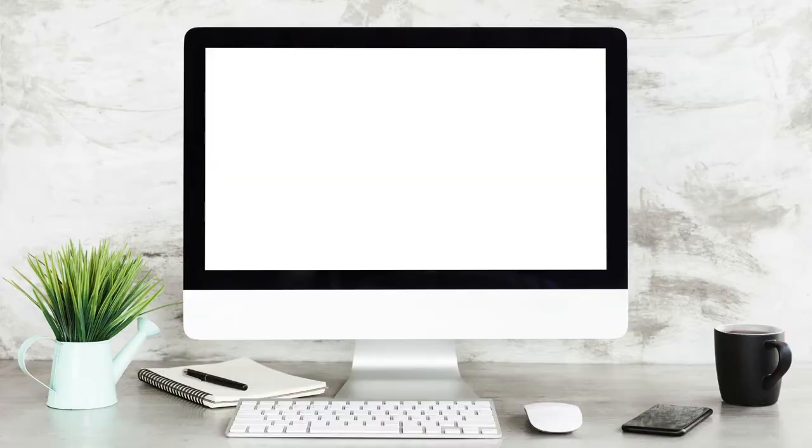That's why it can be found in Maggie's Farm products. For more helpful tips and pest information, be sure to follow us and visit our website at maggiesfarmproducts.com.